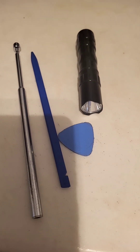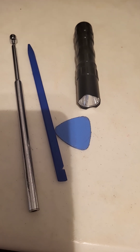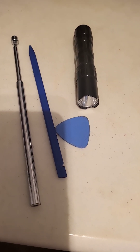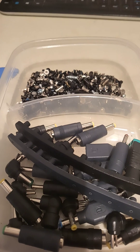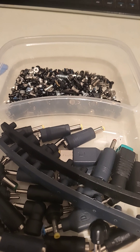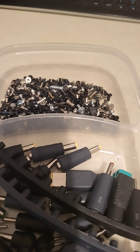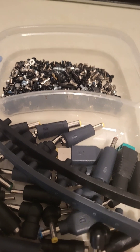A magnet, if you drop screws, has always come in handy, and also a couple of plastic prying tools for opening laptops and a couple of small flashlights are really important so you can see what you're doing. Having a universal laptop charger with different head tips is important to test laptops, and a lot of different screws are going to help you because you're going to need them.